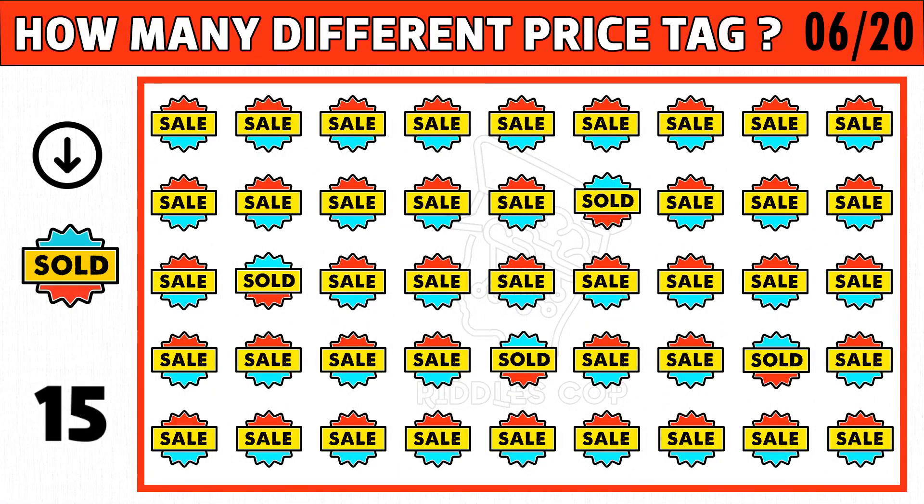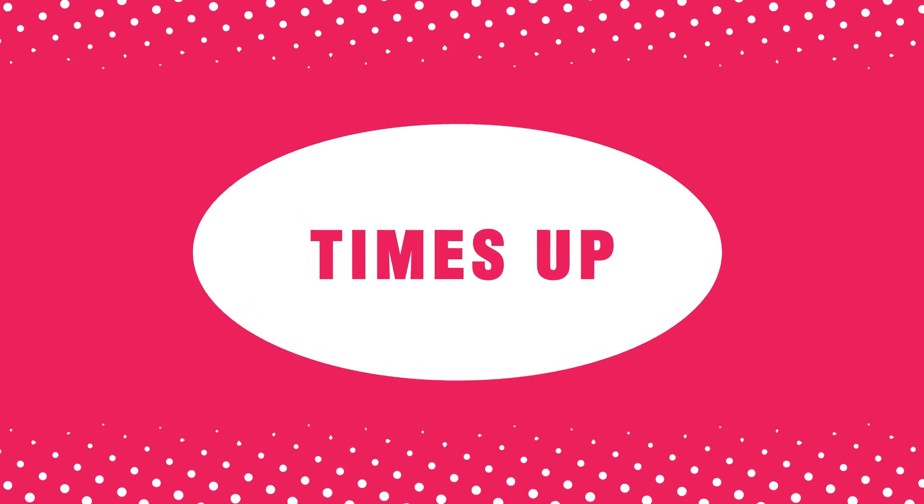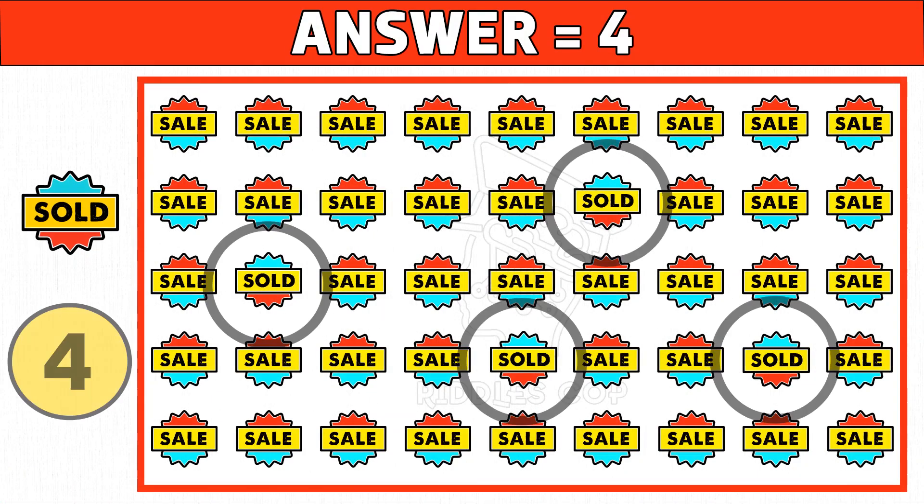Puzzle number six: let's find how many different price tags you see as the picture shown in the left side of the below image. Time's up! Are you ready to check the answer? Four is the right answer. Hope you got all the odd price tag images.